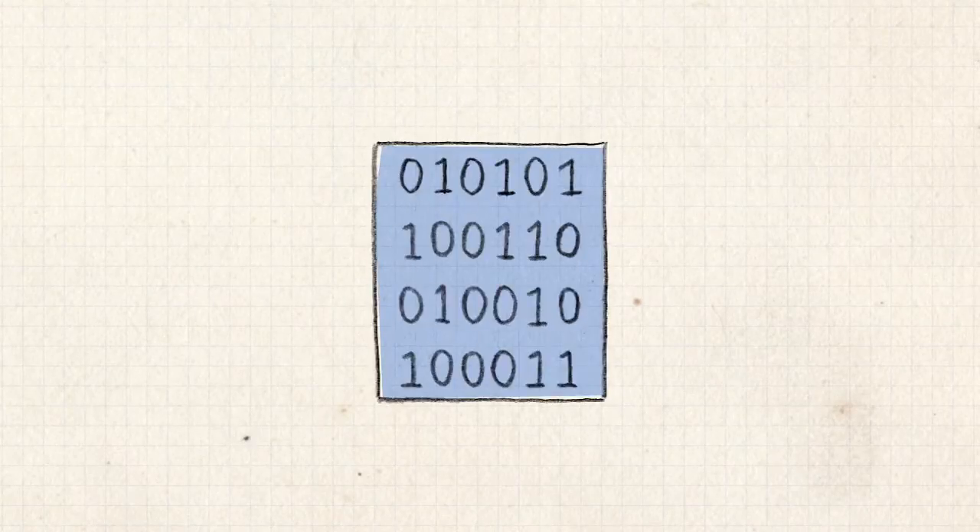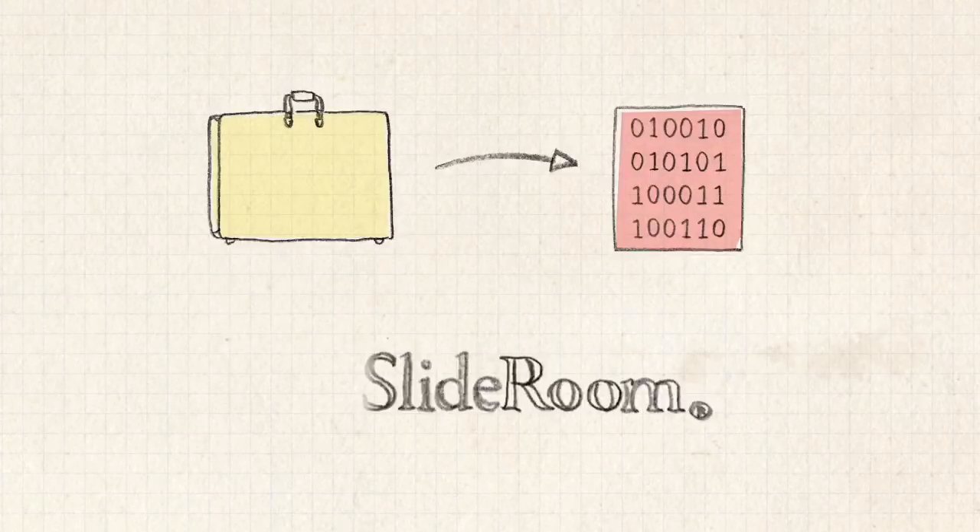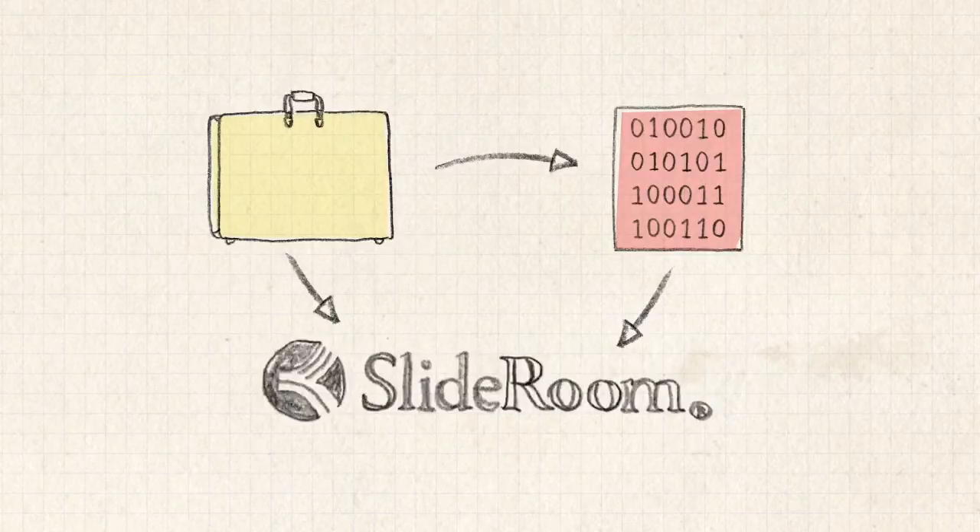If your work wasn't originally created in a digital form, then you gotta convert it to digital. Why digital? Because you must submit your portfolio through SlideRoom as a part of your online application to the university.